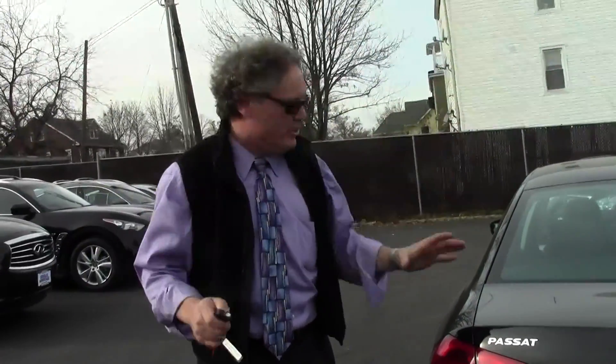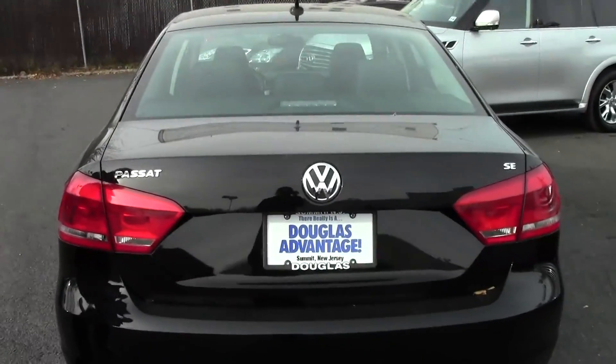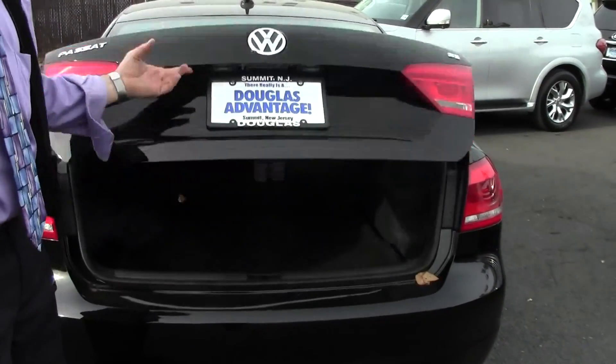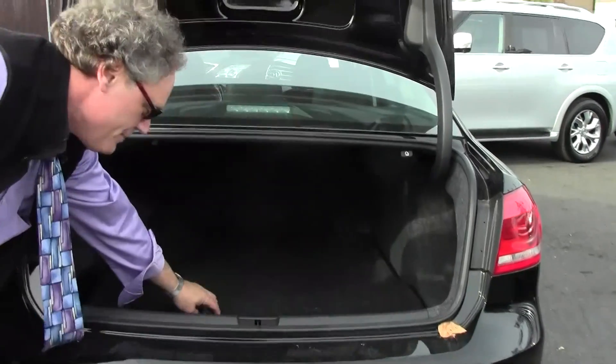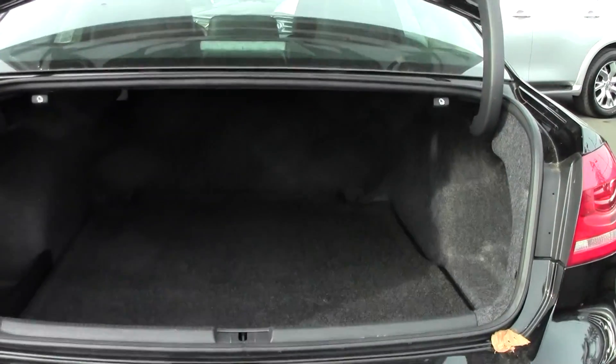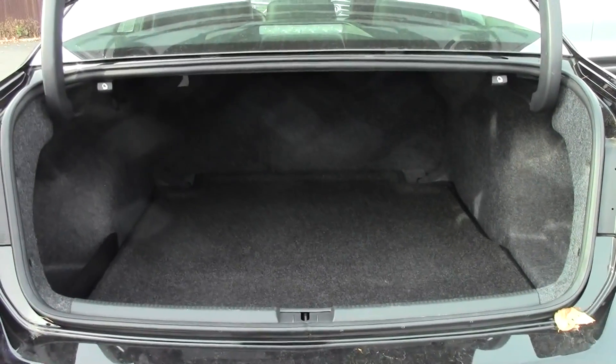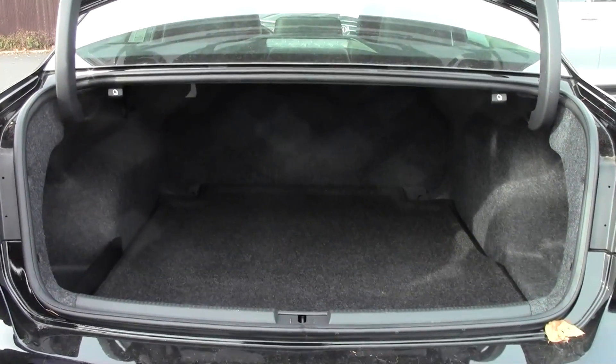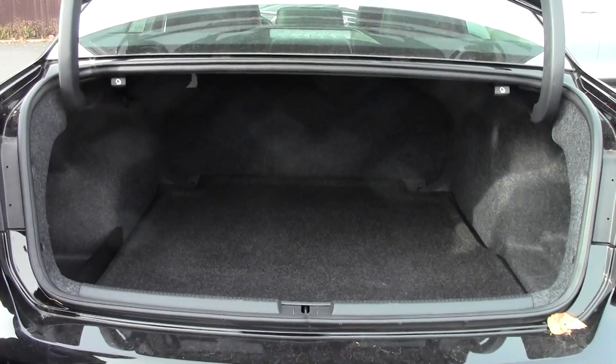Now let's have a look at the trunk of the Passat — it's enormous. It's very deceiving from the outside. Check this out — use a key fob to unlock it, a very handy feature. Look at this: fifteen point nine cubic feet of storage capacity. It's enormous. Very deep — you could certainly put two or three sets of golf clubs, a couple of large suitcases, or a large cooler back there.